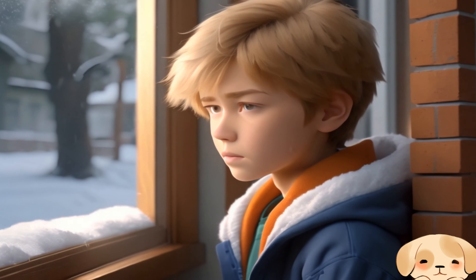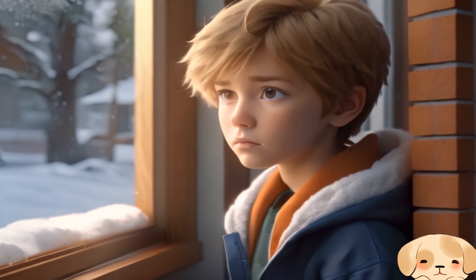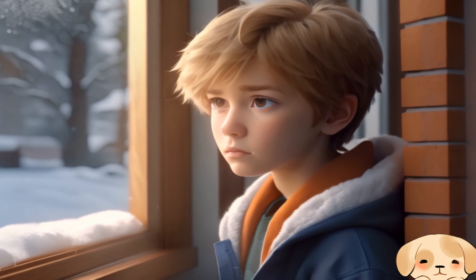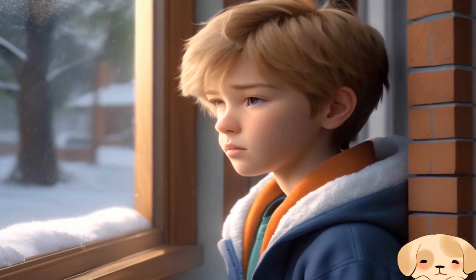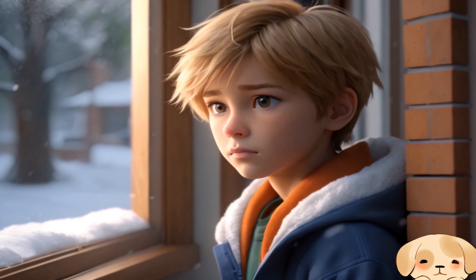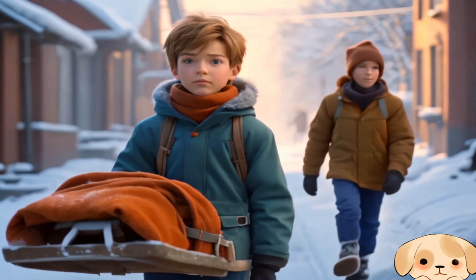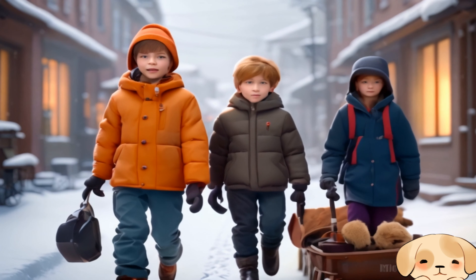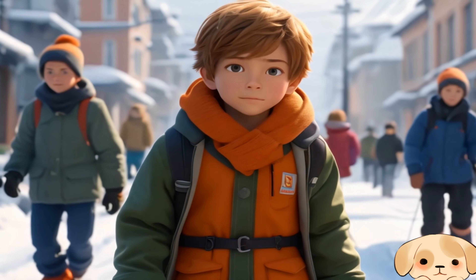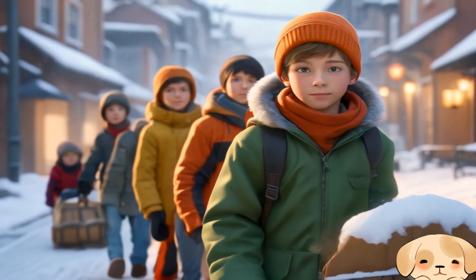Just as Oliver planned the delivery, a snowstorm swept through the neighborhood, making the road slippery and the journey harder. We can't let this stop us. We'll find a way to deliver these clothes. It feels like an adventure. We're winter heroes.